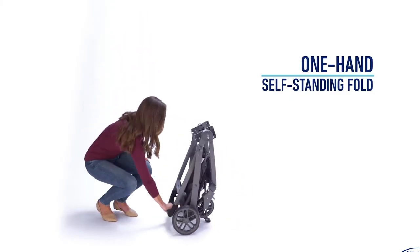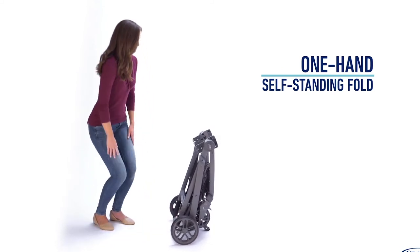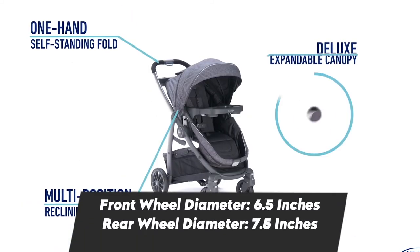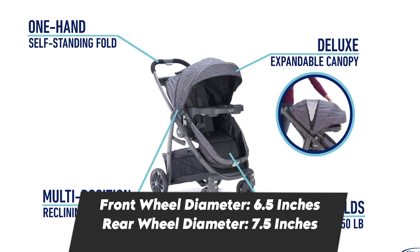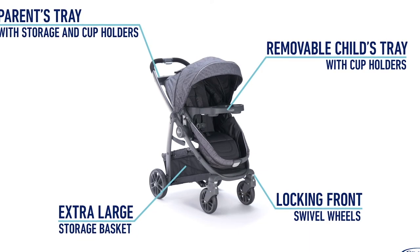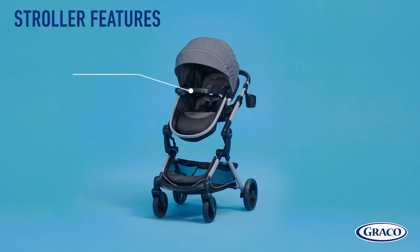The best thing about this stroller is that with a single button and a clip at the back, it can be changed from a bassinet to a toddler seat and back within no time. The canopy design is pretty cool, and the big peekaboo mesh window also has a flap over it, making it super convenient and protective in both winter and summer weather.